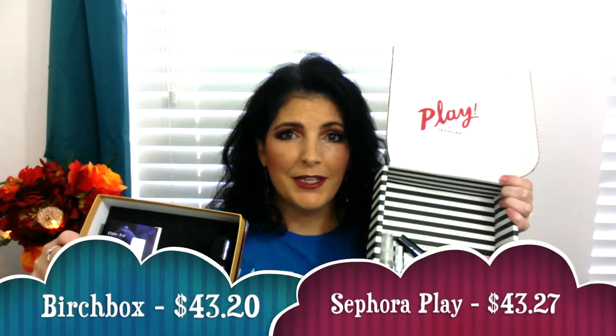Those are the items I received from Sephora Play and Birchbox for the month of October. I think I'm going to have to go with Birchbox as the win this month. I like the products in the Sephora Play box — the facial mist, the cream, and the hair mask — but I think Birchbox won. You tell me: who do you think won this round of Battle of the Beauty Boxes? Please comment below, don't forget to subscribe, everybody stay safe and be good, and come back and see us again. Bye!